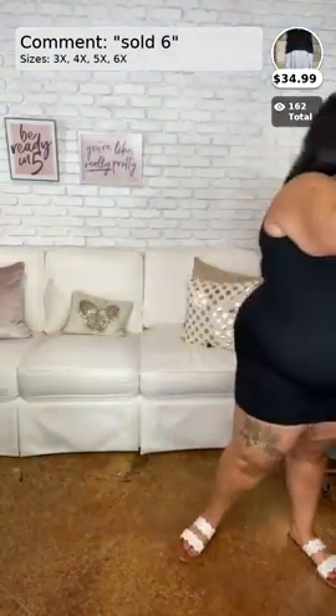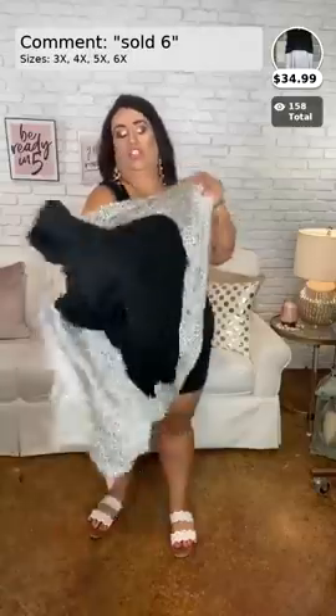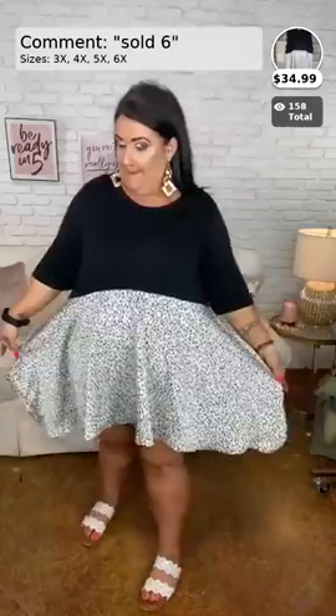Okay y'all, this next one is so cute. For my extended ladies — if you wear 3x, 4x, 5x, or 6x — get ready, because you are going to want this one. It is called 'Can't Resist,' comes in 3x, 4x, 5x, and 6x, and it's only $34.99. This one is made by our curvy brand manufacturer, so the sizing is a little generous — keep that in mind when ordering. This is going to be Sold Number Six. Oh my gosh, the fit is phenomenal — it makes me look slim and gives me a nice figure!